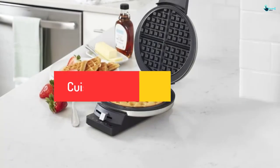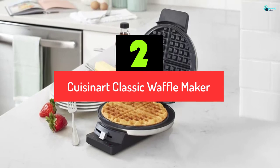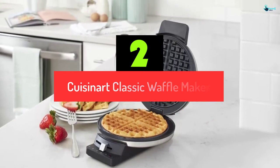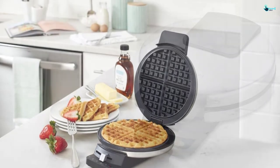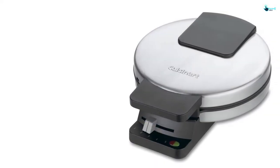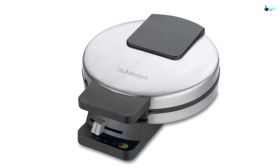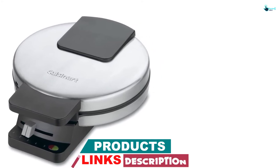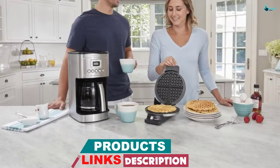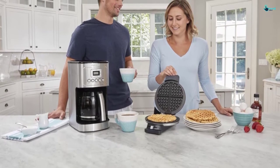At number 2, we have the Cuisinart Classic Waffle Maker. This waffle maker produces one sizable traditional-style waffle. This gleaming stainless steel appliance allows you to bake delicious waffles. It is super easy to operate, featuring non-stick plates, a thermostat, and an indicator light. Coming with 5-setting browning control ensures that your waffle will always be cooked to perfection. When it comes to maintenance, it is easier compared to other top brand waffle makers.